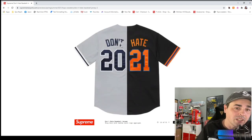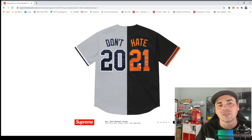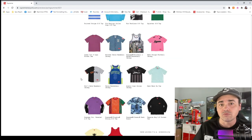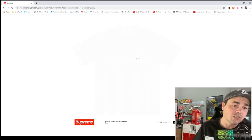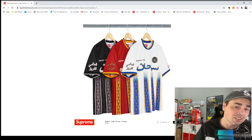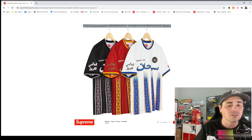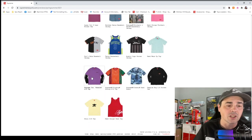I just don't like the 'Don't Hate 2021' on the back — just put Supreme 2021 and it'd be fine. The Arabic logo soccer jersey is actually not bad. It looks pretty cool and kind of looks like a real soccer jersey from the 90s.